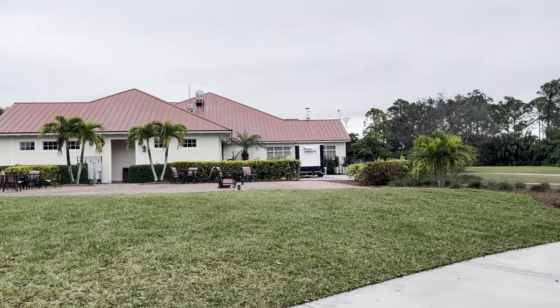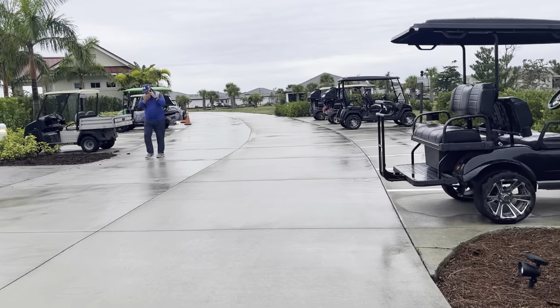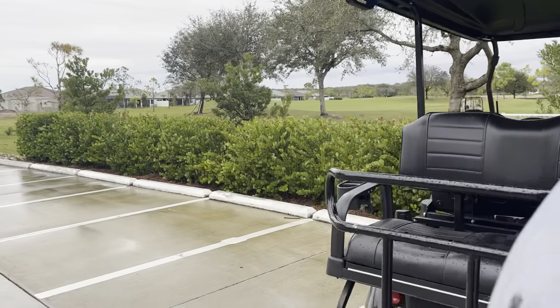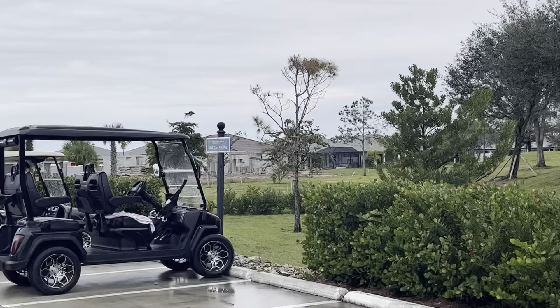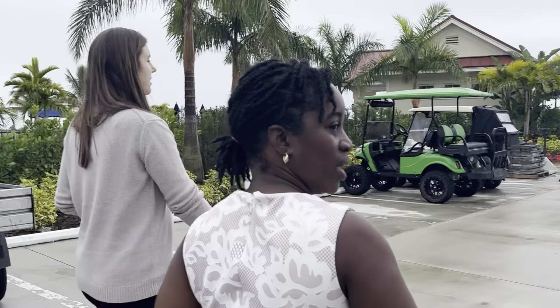Here is the clubhouse that I'm going to be showing you. Today's video I'm going to be looking at some of the amenities — as you can see, lots of golf carts here — and I'm just going to be giving you a little sneak preview of some of the amenities that are available.